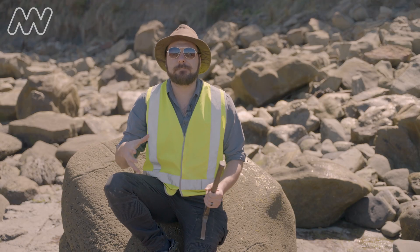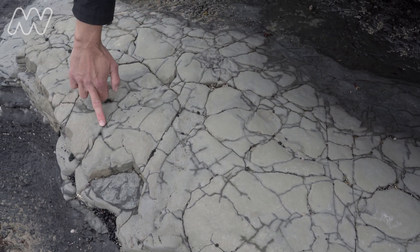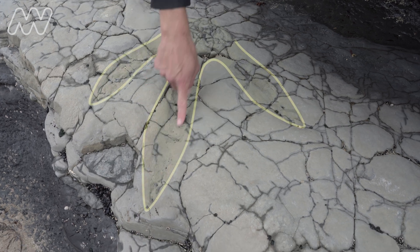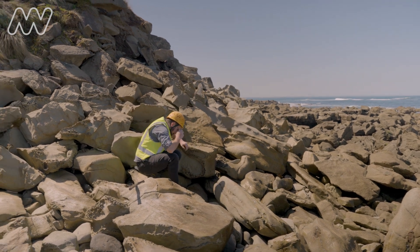Every fossil we find adds a piece to the story. We have recent research that showed large theropod footprints of about 40 centimeters, and they estimated that to be about a 1.8 to 1.9 meter tall at the hip animal. That's this Megaraptorid — this theropod that is getting to six to seven meters in length. We're now finding not only the footprint evidence but the fossil evidence as well to back that up.